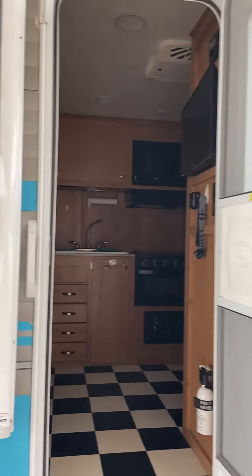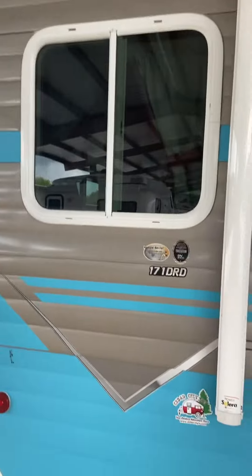Here's a little walkthrough of the 171 DRD — it's a 2021.